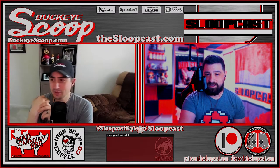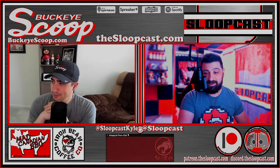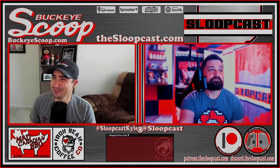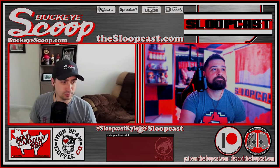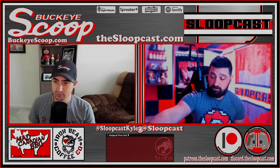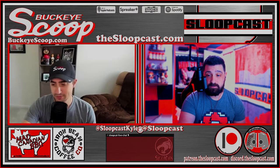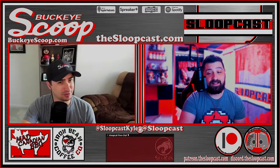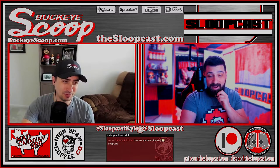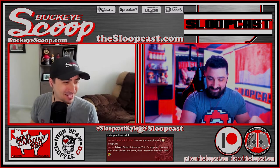Last week we recorded early because Kyle had a plane to catch. We're not sure why we're doing it again this week — he's not going to answer for that. Welcome to the Sloopcast! Jared says he has no complaints, then immediately says he has many complaints but won't air them on the podcast. Kyle tries to bait Jared about the snow, but Jared refuses to engage.